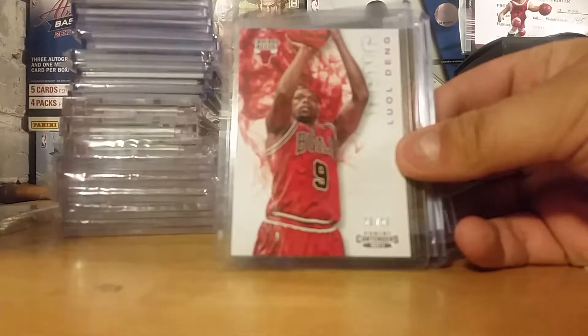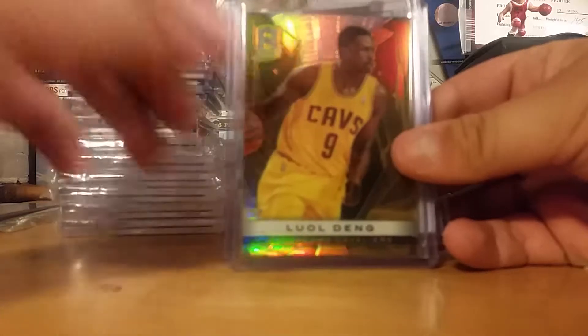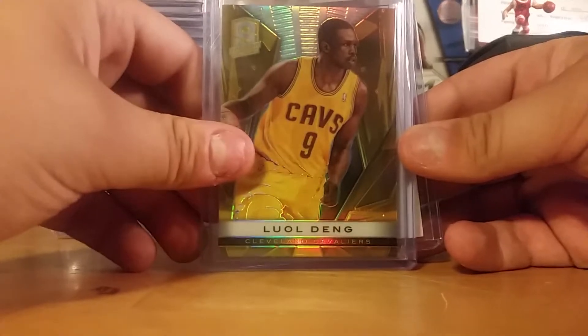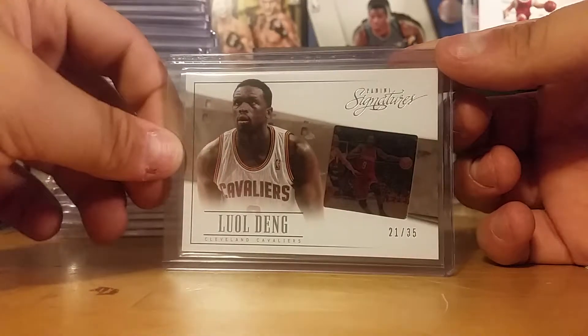And then a couple more numbered ones here. There's Bonus Shots out of 10, Contenders out of 25, Spectra out of 10. And then the signatures — Flim out of 35.